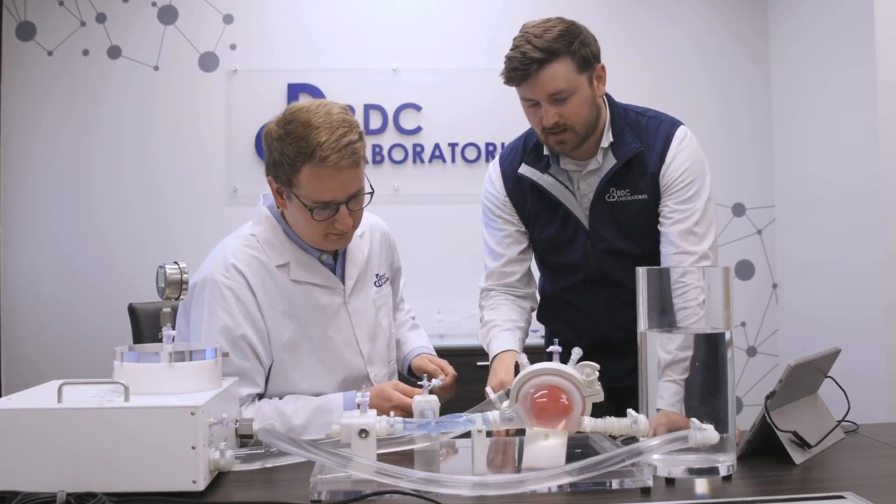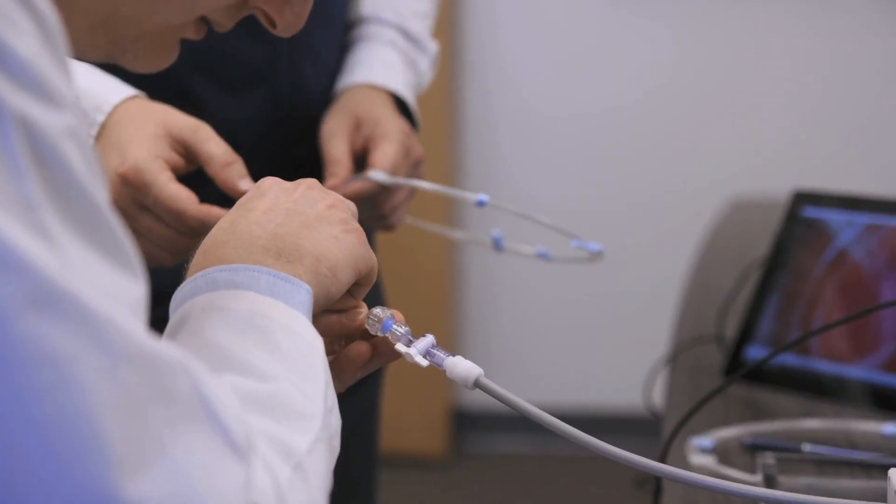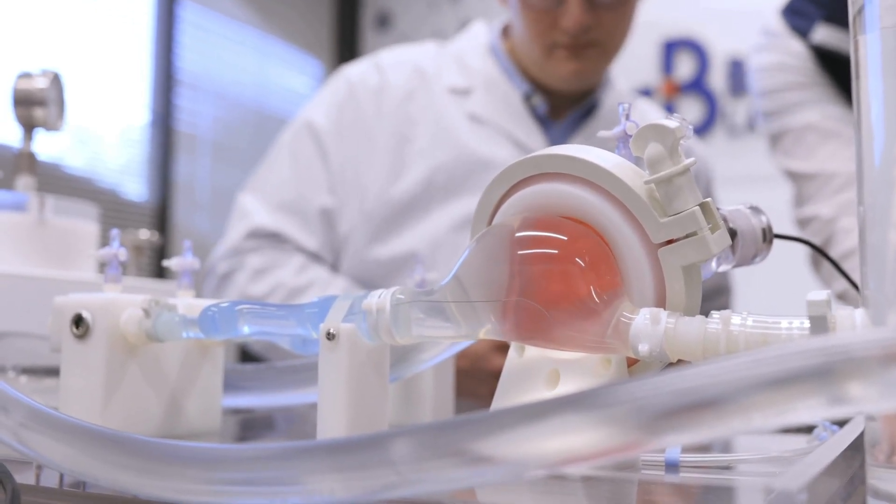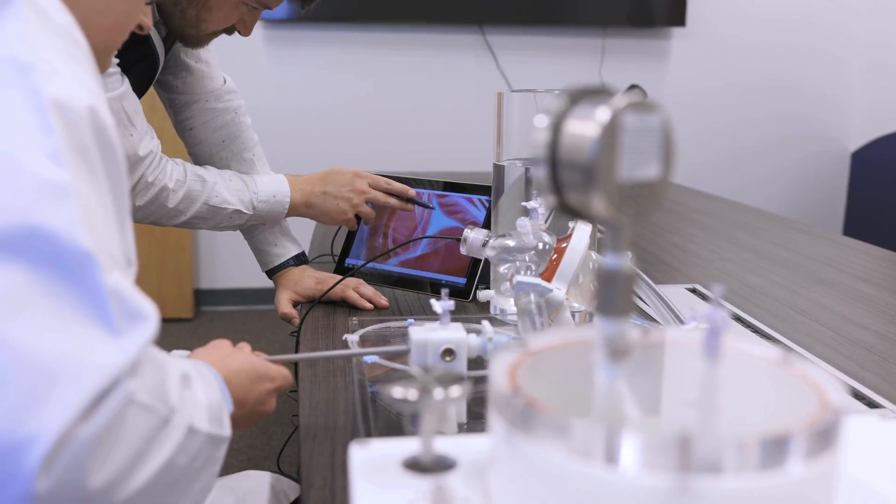Once that new or improved device finally hits the market, it's critical that there's a quick, effective way to help healthcare professionals understand how to use the device and why they should use it for a particular case. We create simulated use models that evoke real-world cases, making it easier to demonstrate the value of your device.